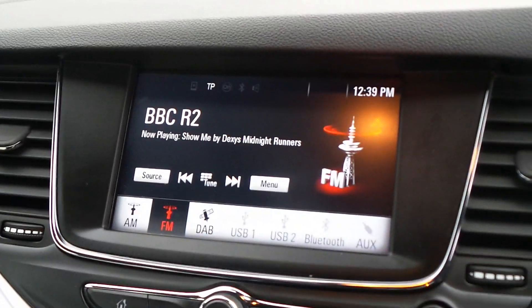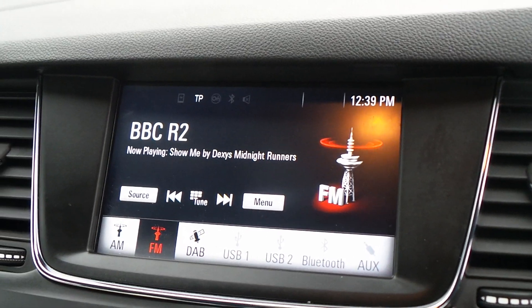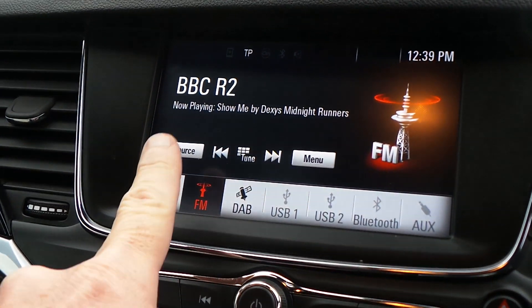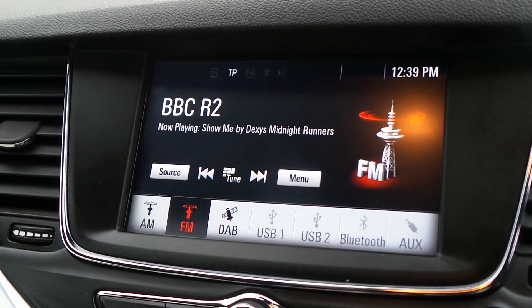The in-car audio is supplied by a touch screen DAB radio with Bluetooth device connectivity, as well as USB device connection, and also mirror link via Android Auto or Apple CarPlay.